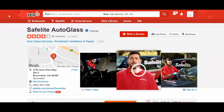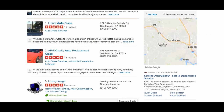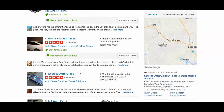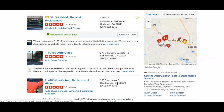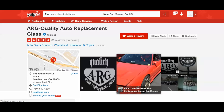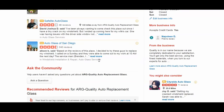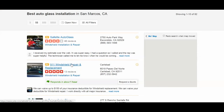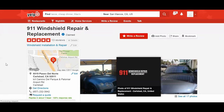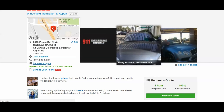This one doesn't have a quote option, so let me find another shop. Some of them don't have request quotes either. Let me go back to the second one — 911 Auto Glass. I think this one has the quote feature. There you go — you can see 'Request a Quote' right here. Click on that.